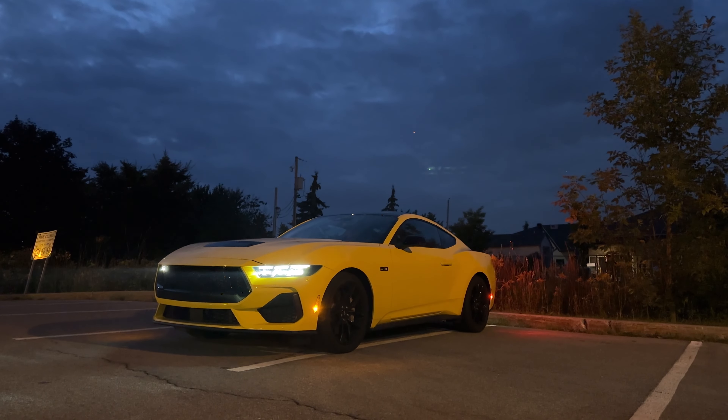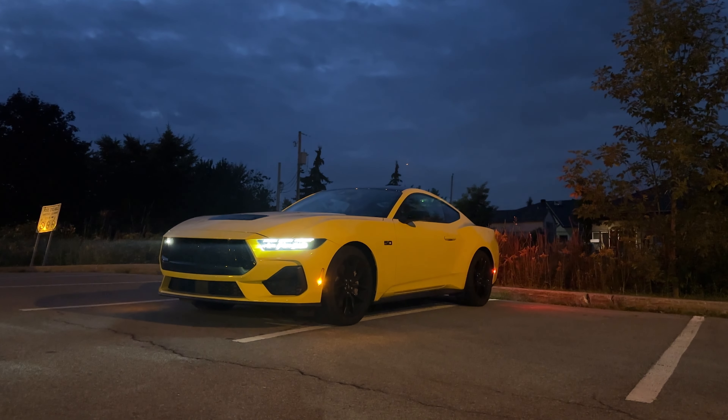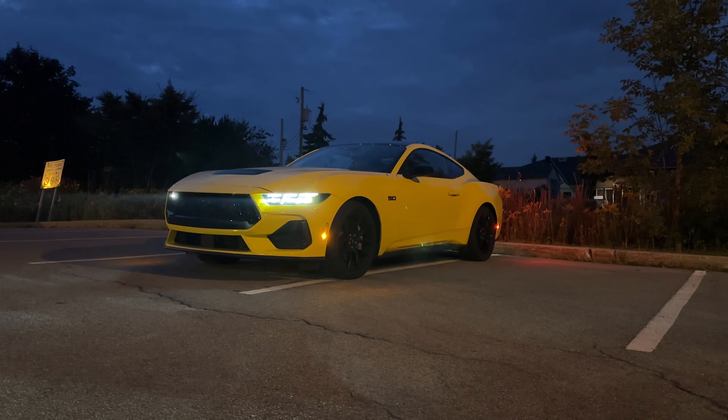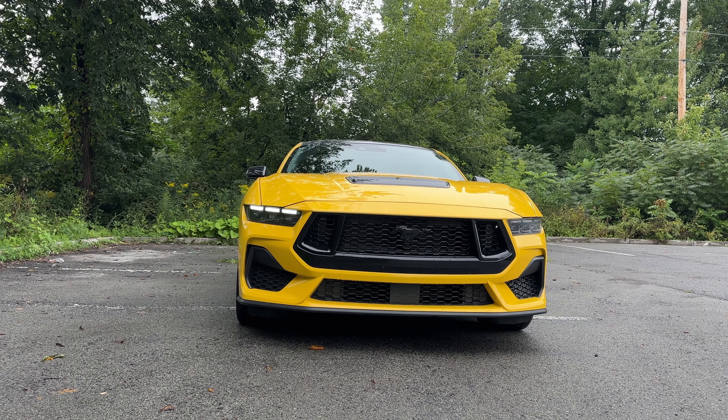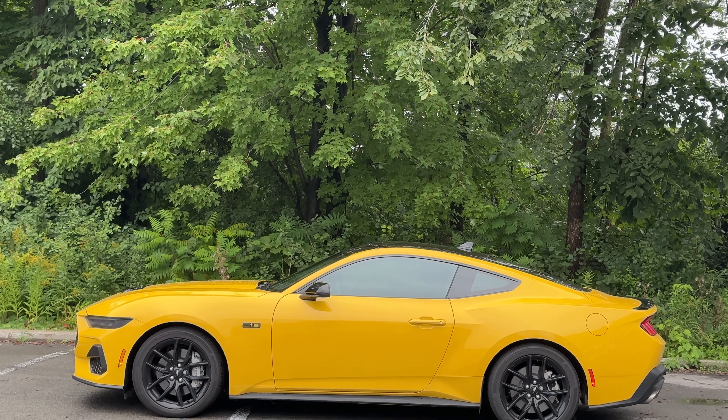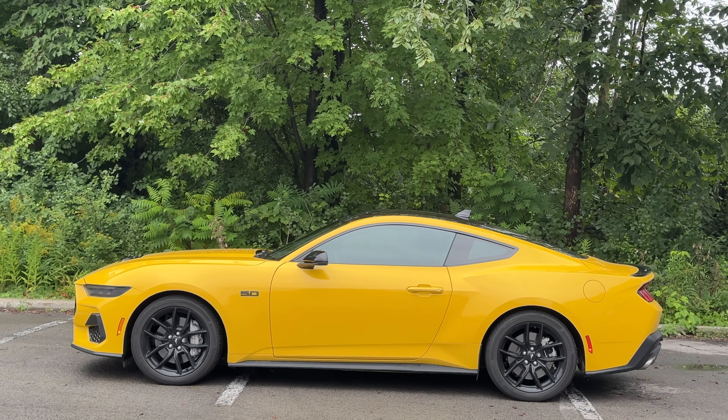Whether you go seventh gen or really any gen, the Mustang has been really, really nice looking throughout the years. And here in 2024, it is very nice. If you like the paint color, however, it does not come in yellow for 2025. So if you want to get this paint color, you've got to act now and get it in 2024.